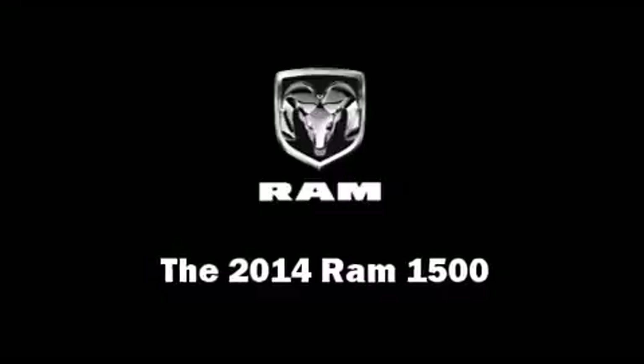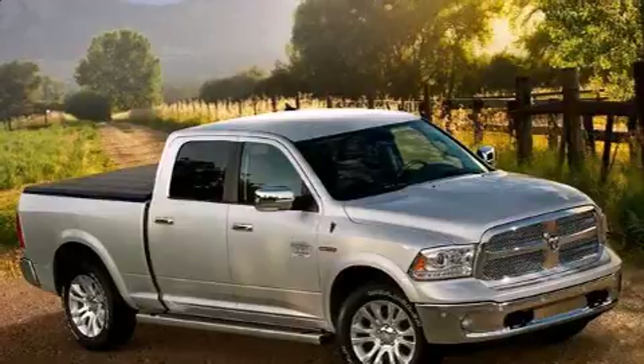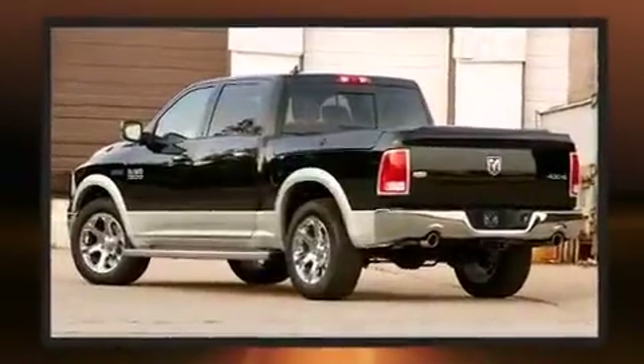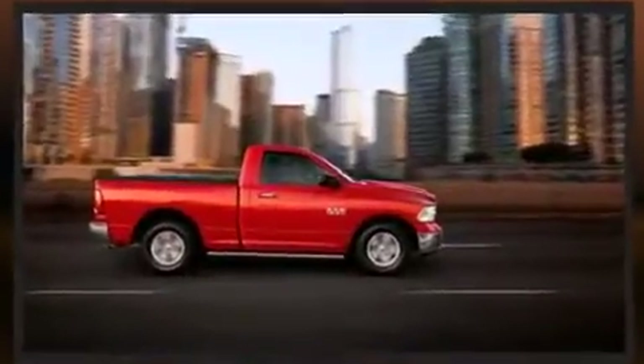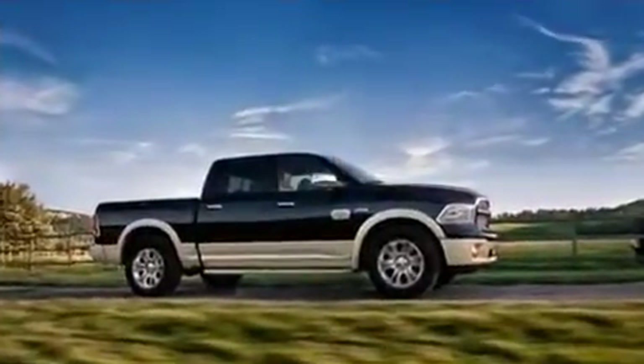Come test drive this 2014 Ram 1500. This four-door, five-passenger truck offers the latest in technological innovation and style. Under the hood you'll find an eight-cylinder engine with more than 350 horsepower, providing a smooth and predictable driving experience.